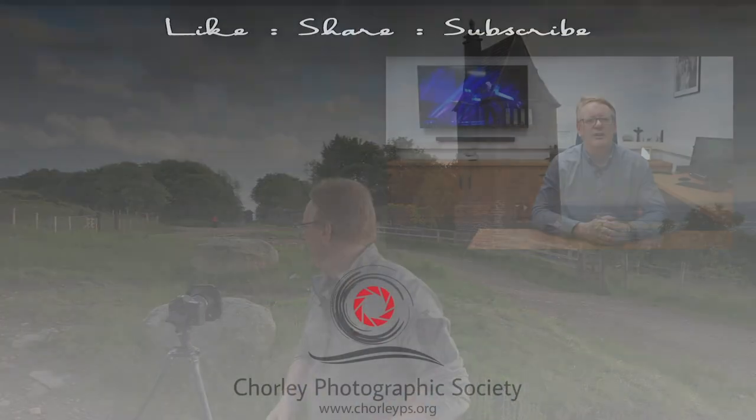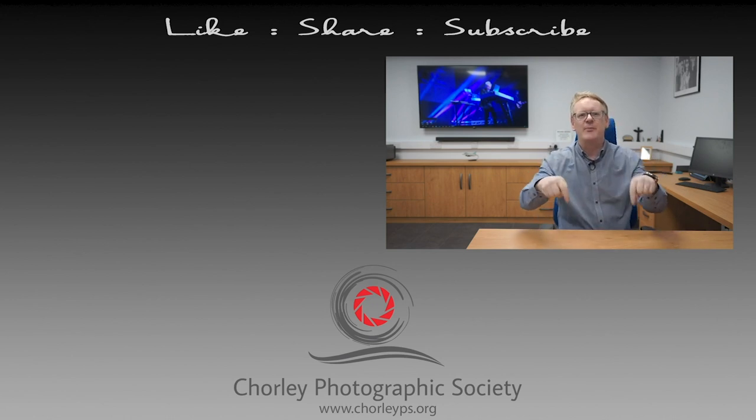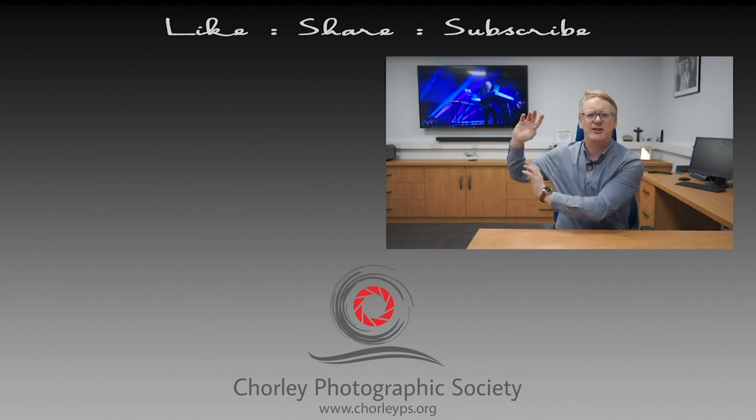Well, thanks for watching. Until next time, see you later. Thank you very much for watching this video. If you have enjoyed it, please leave us some comments down below. There's a button just there as well that you can use to subscribe to our channel. And if you want to watch some more videos, try these two because they've been picked from our channel.